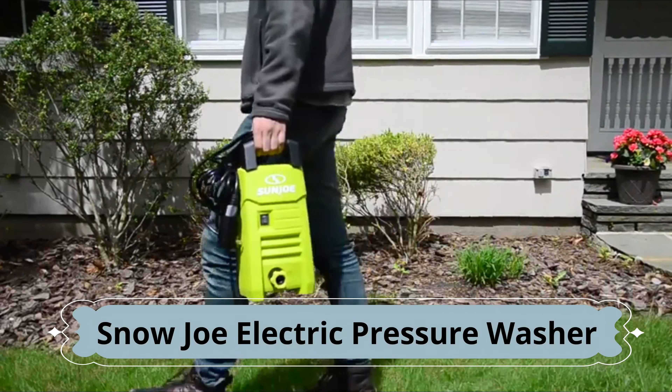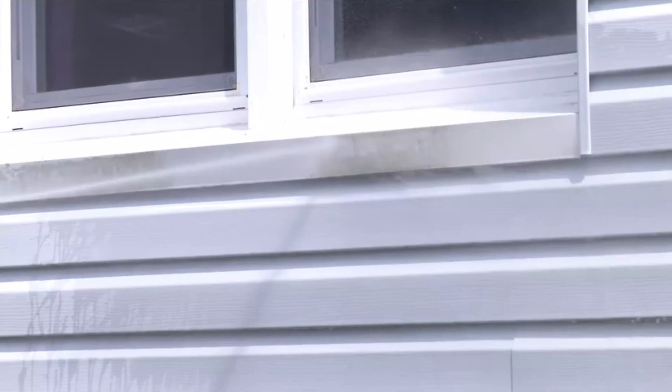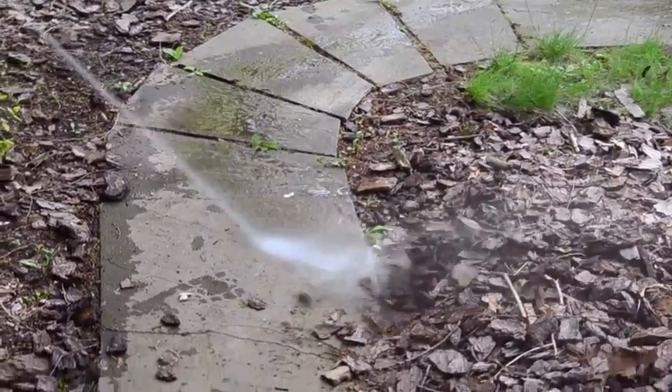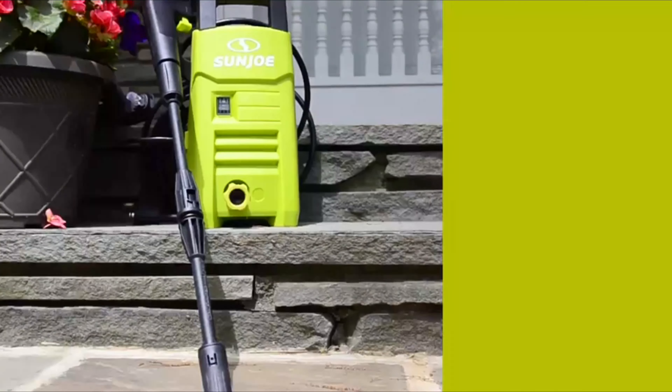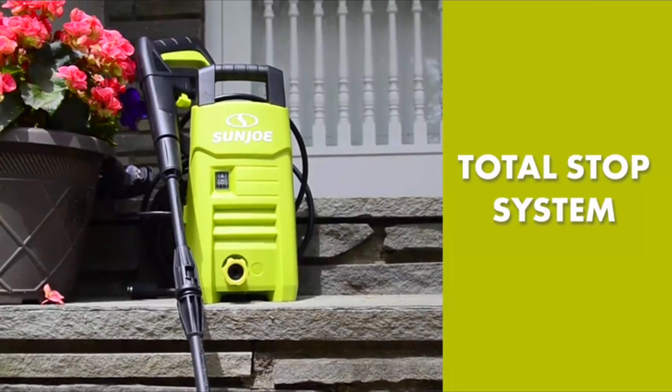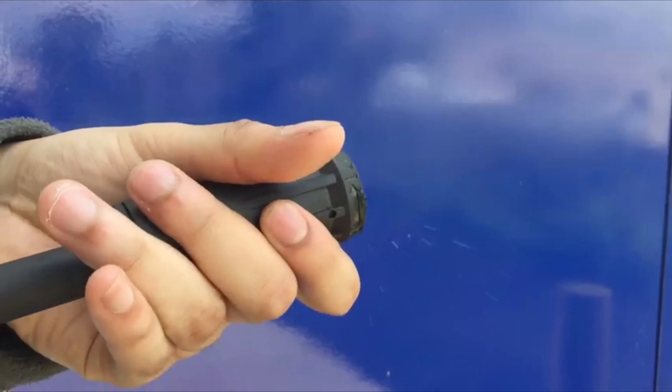At under 10 pounds, the SPX200E is the perfectly portable choice for quick cleaning projects like the porch, patio, deck, siding, windows, and walkways. Don't be fooled by its size — this little pressure washing powerhouse packs plenty of punch compared to a conventional model nearly twice its size. Plus, you'll always clean smarter, not harder, with the SPX200E's built-in total stop system to save energy and prolong pump life when the trigger is not engaged.